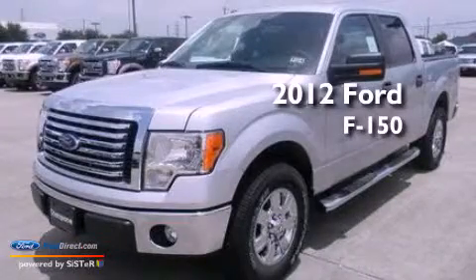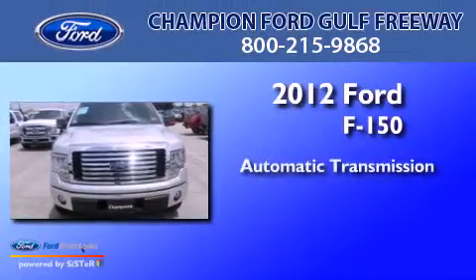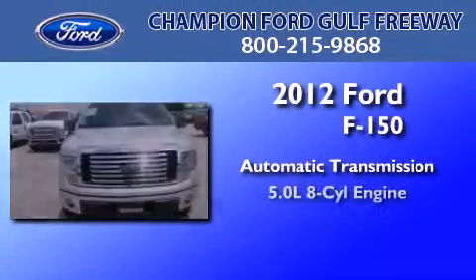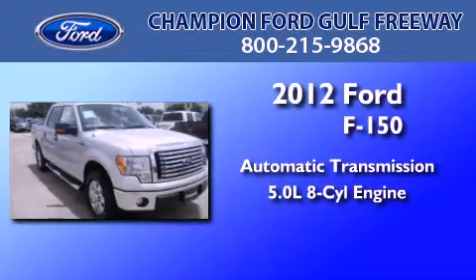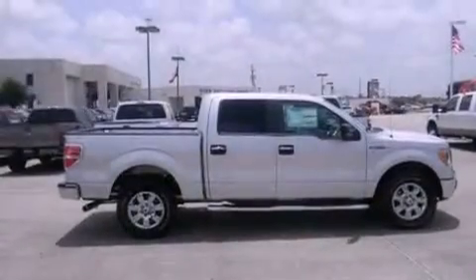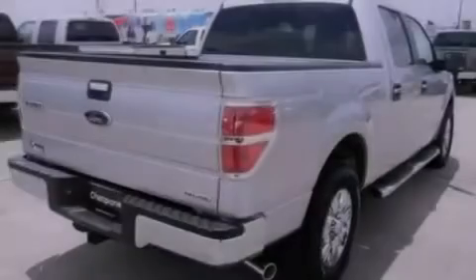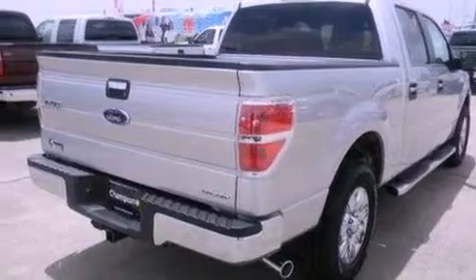This is a brand new 2012 Ford F-150. This truck has an automatic transmission and a 5.0-liter V8. Its top features and packages include the convenience package, commercial-free satellite radio, and traction control and stability control systems.